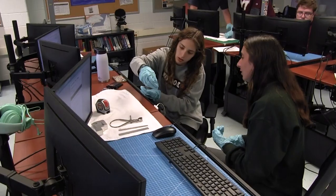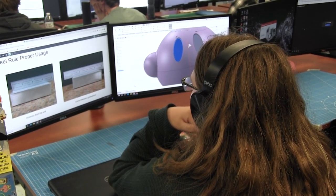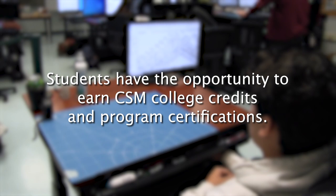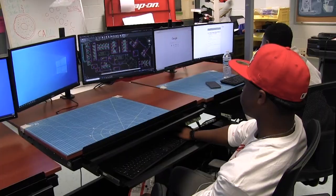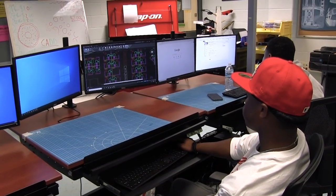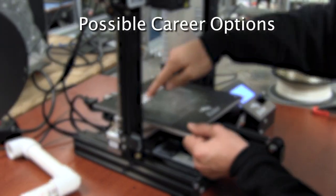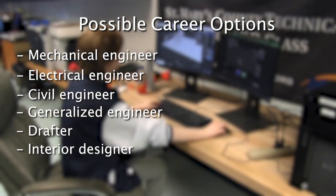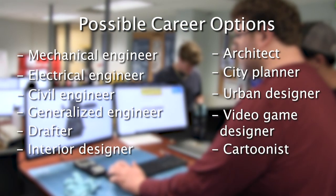Computer Aided Drafting and Design, or CAD, provides technical hand-drawing skills and computer programs such as AutoCAD, SolidWorks, and Revit, all of which provide students the opportunity to earn CSM college credits and program certifications right here in the classroom. Students will also use their own prototypes designed in the CAD program to learn and implement 3D printing and laser cutting skills. CAD teaches the essential skills necessary for careers as a mechanical engineer, electrical engineer, civil engineer, generalized engineer, drafter, interior designer, architect, city planner, urban designer, video game designer, cartoonist, and more.